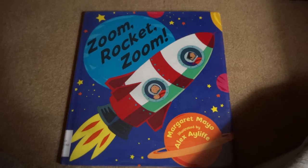Zoom Rocket Zoom. This looks like an interesting book. It's written by Margaret Mayo, illustrated by Alex Iliff. So it's bedtime, so let's listen to the story and then go to sleep, okay? Here we go.